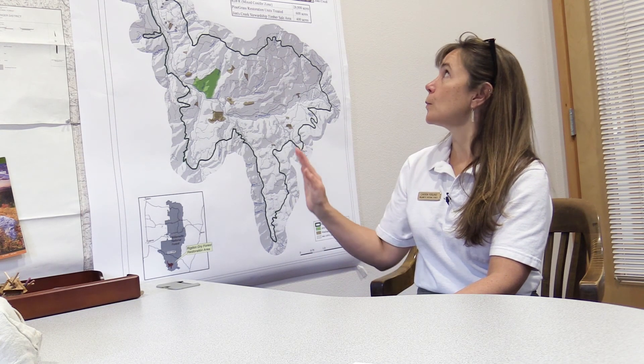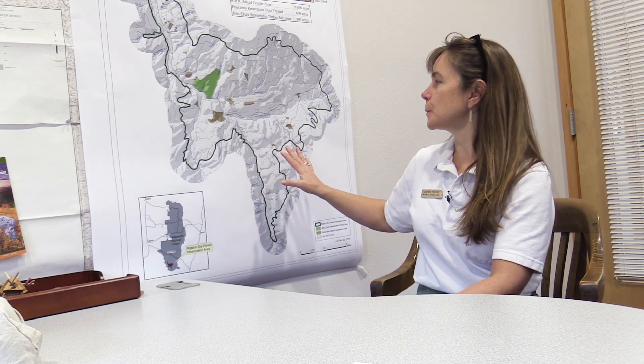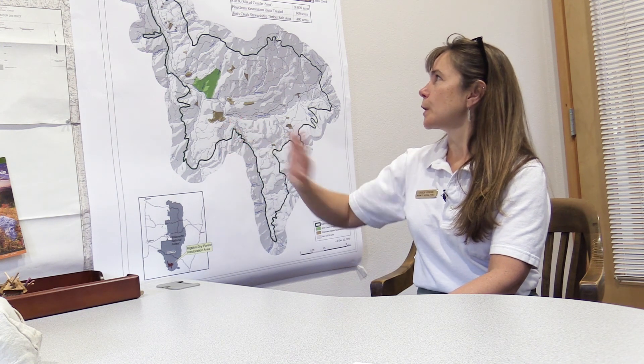Pine Grass is just one component of the bigger Rigdon Dry Forest Restoration Area — the 30,000-acre mixed conifer zone. Pine Grass was one of our initial steps in setting the whole landscape back on a trajectory of more open conditions that are more resilient.